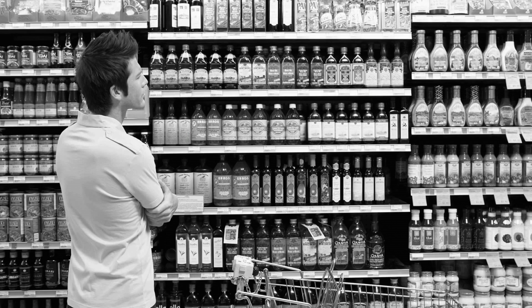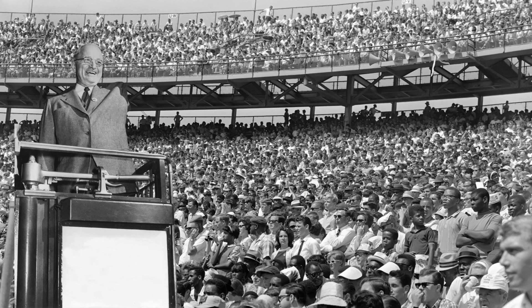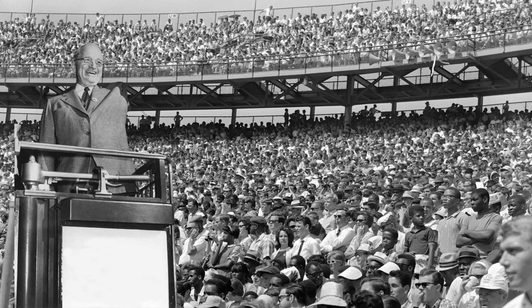The first Polaroid camera hit store shelves in February 1947. Instant photography took the world by storm. Land continued work on the camera, and in 1963 he introduced the Polacolor, a type of full-color film.